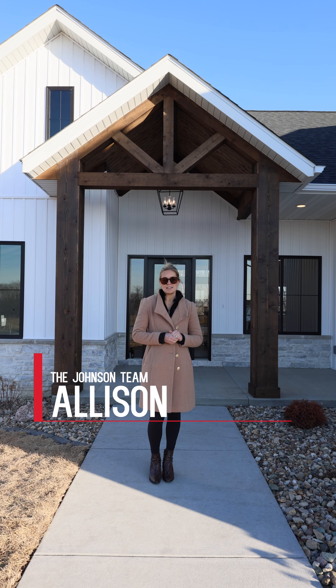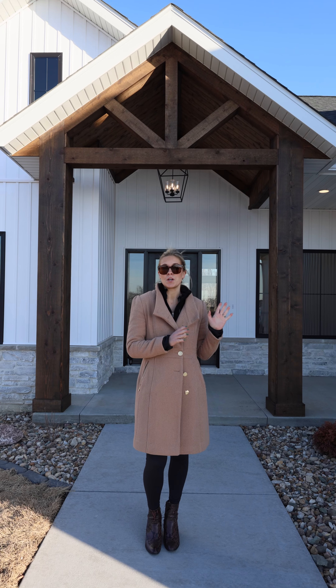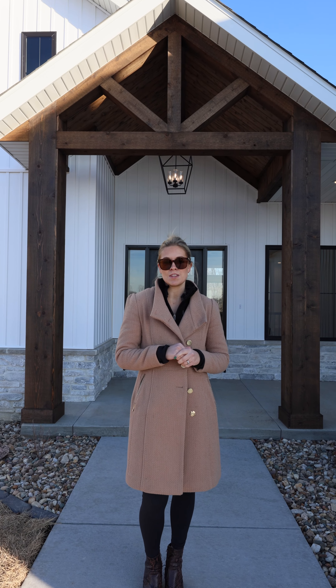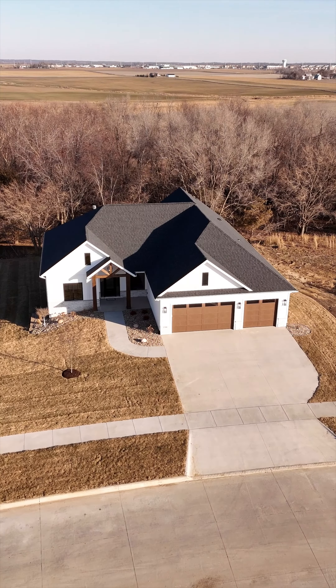Hey everyone! We're at 508 Whitetail Lane on the north side of Tiffin. This was built by Platinum Custom Homes. You are going to love some of the great features in this place. It has a wooded lot, open floor plan, and let's go take a look.